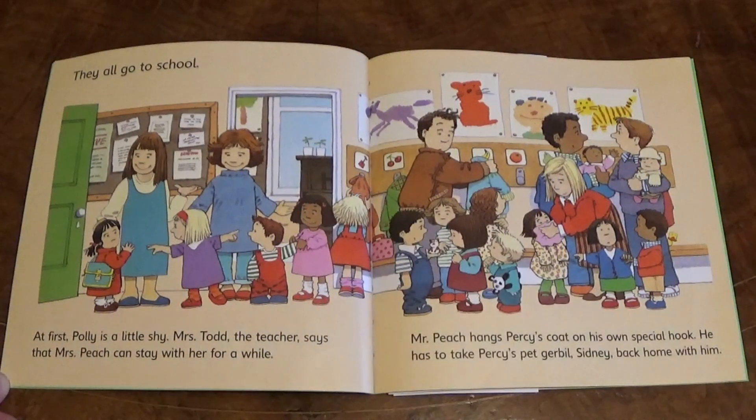They all go to school. At first, Polly is a little shy. Mrs Todd, the teacher, says that Mrs Peach can stay with her for a while.